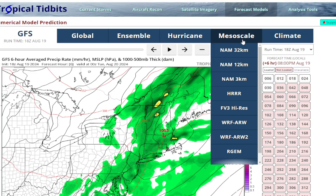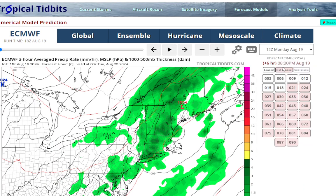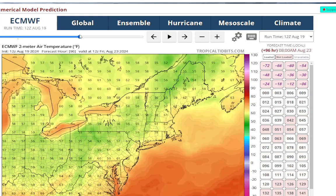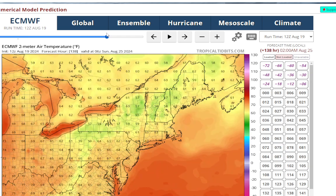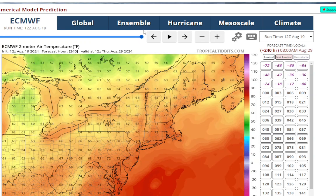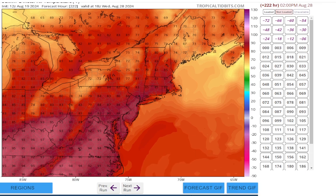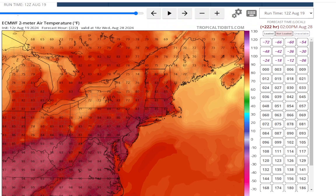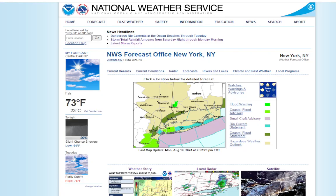Checking Tropical Tidbits to compare the European model temperatures against the GFS: the Euro is not cranking the heat significantly more than the GFS as we get toward next week. Above-normal temperatures will come back after this week. For those who want summer weather, you'll get it back after a nice little break. That's going to wrap up this Long Island weather update — enjoy those precious calm, dry days while we have them. Have a good night.